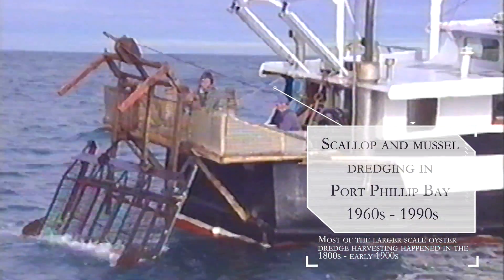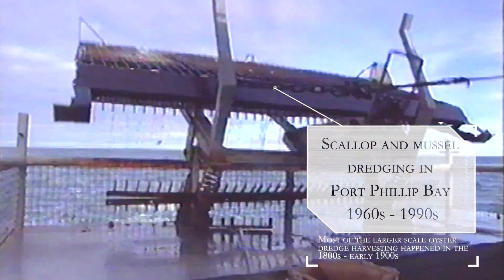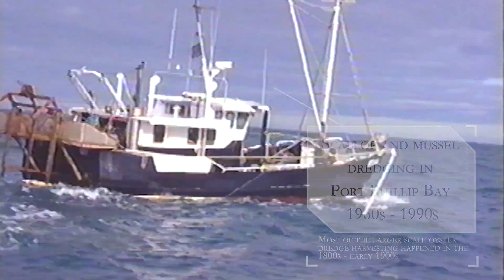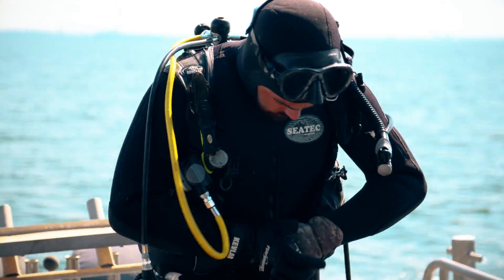They've gone now because of over-exploitation. Around about the 1960s, there was dredging activities in the bay mainly for scallops. They then depleted the scallops so much that they started dredging for oysters and mussels. Now that the dredging's been stopped for 20 odd years, they weren't seeing any recovery.